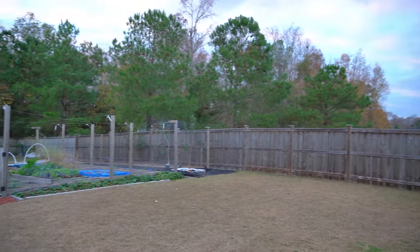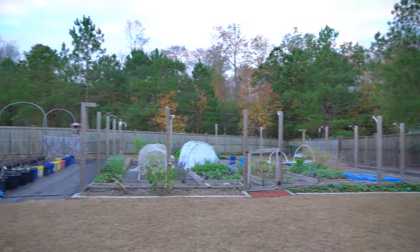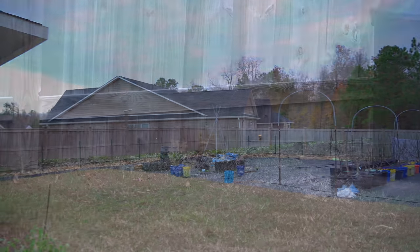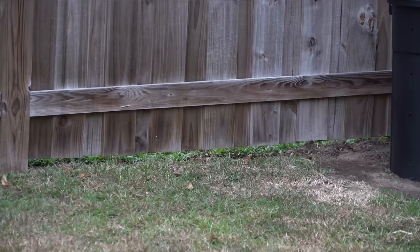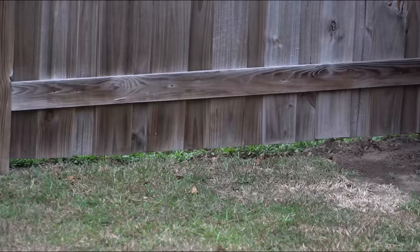I have a six foot tall perimeter fence around the entire perimeter of my backyard and it has been very effective at keeping large animals like deer out of my yard and garden. However it's been fairly ineffective at keeping smaller animals out, because the space from the bottom of the fence to the top of the lawn is wide enough that a lot of smaller creatures can squeeze or dig their way in.